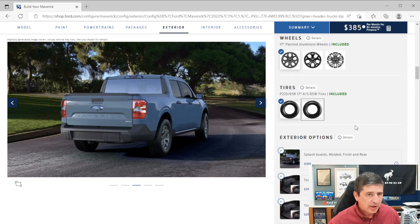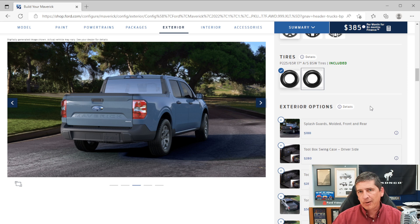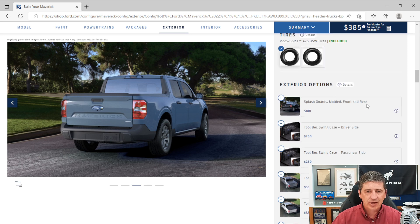Now let's talk about the standalone exterior options. Ford's website is still using 2022 pricing for some items, but prices have been updated. Splash guards are $180 this year and are something you can get aftermarket and install yourself rather than ordering from the factory, which can hold up production scheduling.